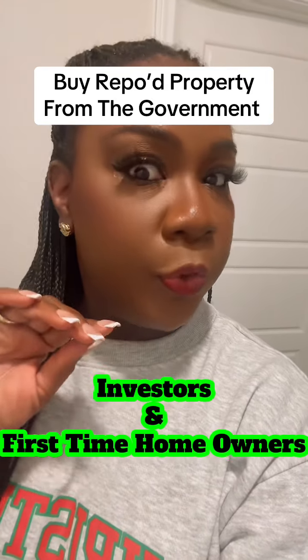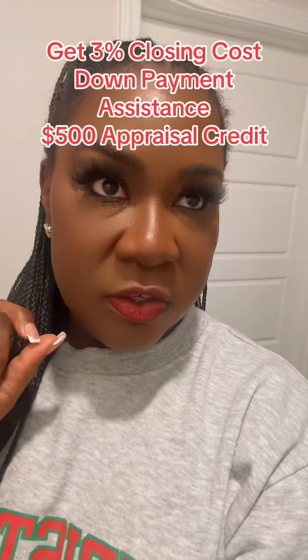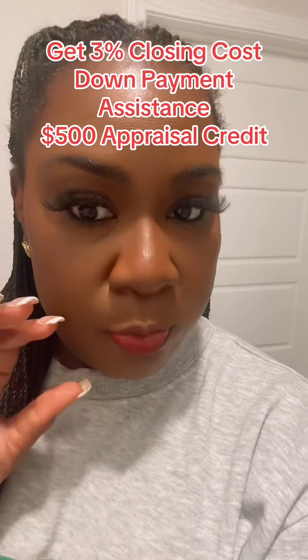I'm going to teach you how you can purchase repossessed property through Fannie Mae and get 3% closing costs and a $500 credit towards your appraisal.